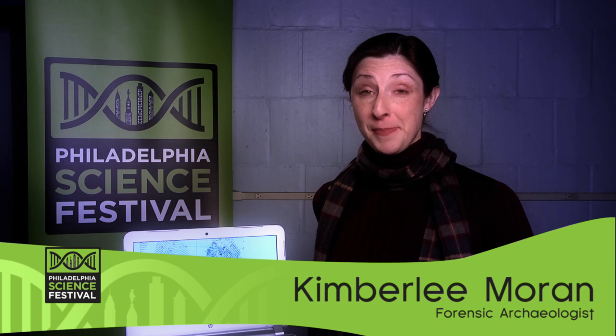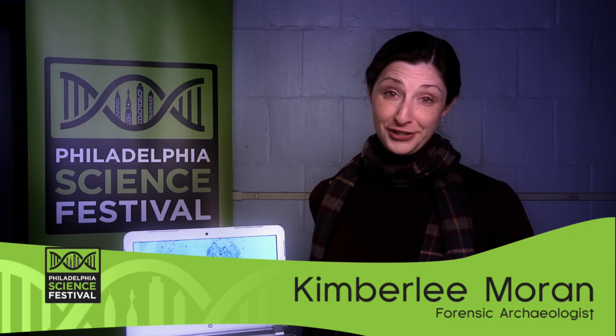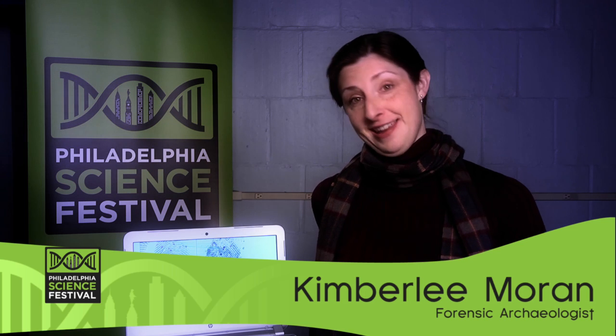My name is Kimberly Moran. I'm a member of the Association of Women in Forensic Science. I work at Rutgers Camden and I'm a Forensic Archaeologist.